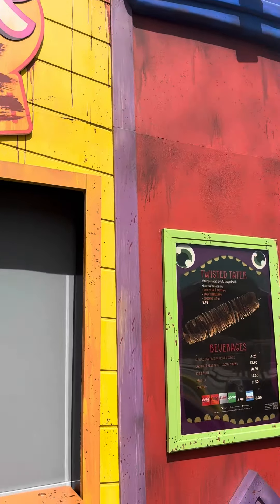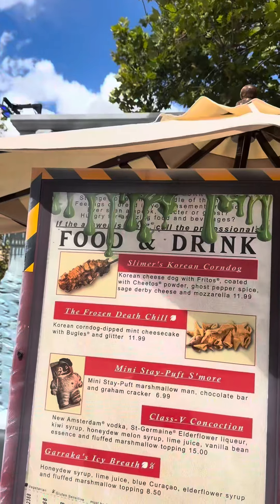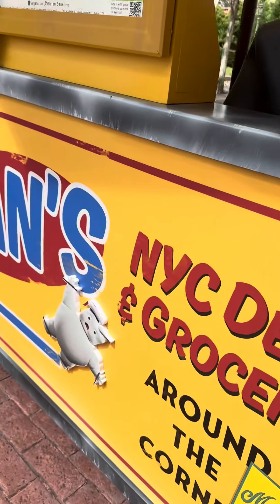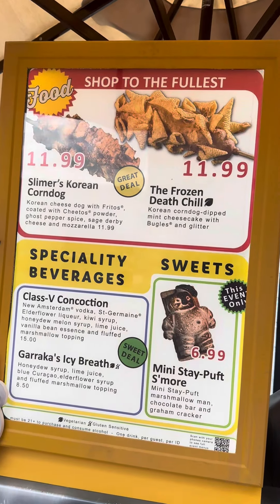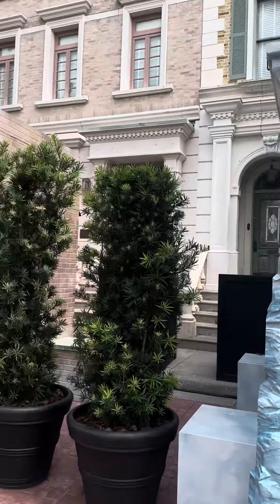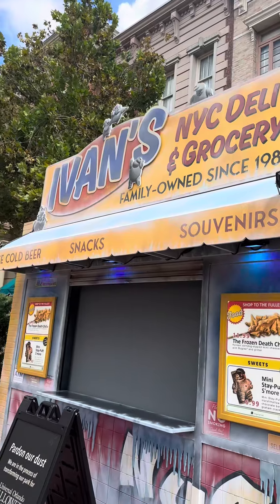The food stands are all up and the food has been announced, so you can check out the menus online. I am most interested in these Ghostbusters themed stands around the New York area right in front. These are fantastically themed and have some of the more unique menu items I've seen in years. So I will definitely be giving these a try — I hope they are as good as they look.